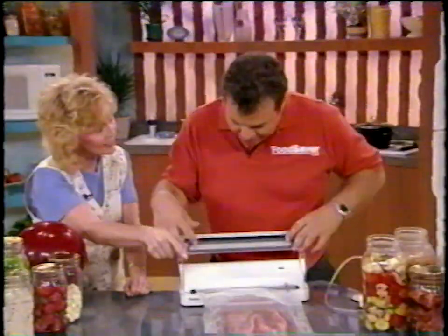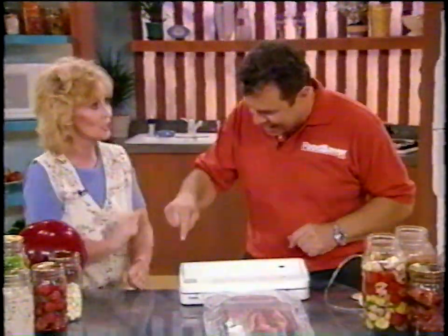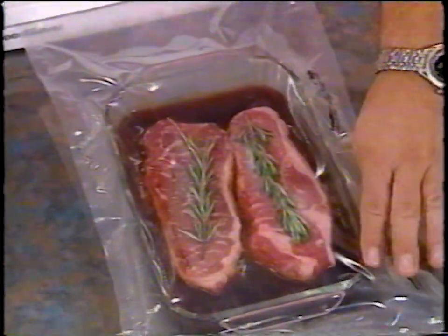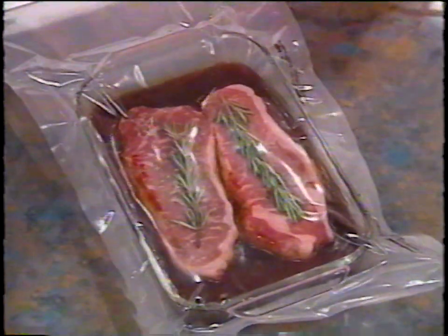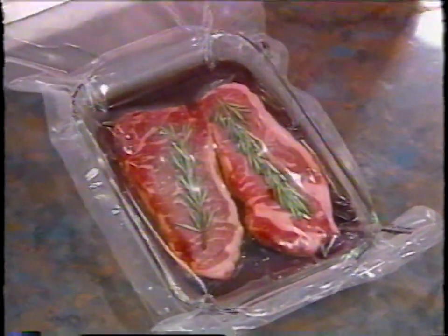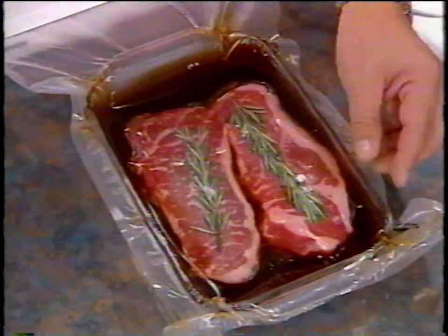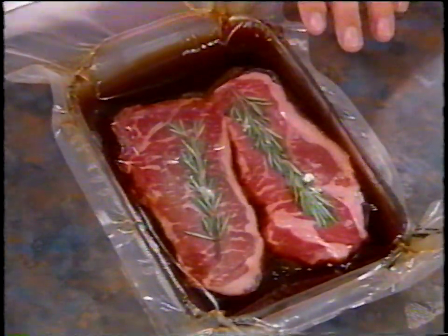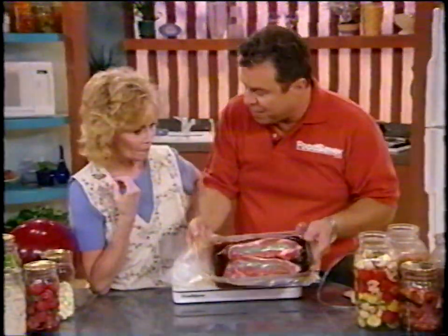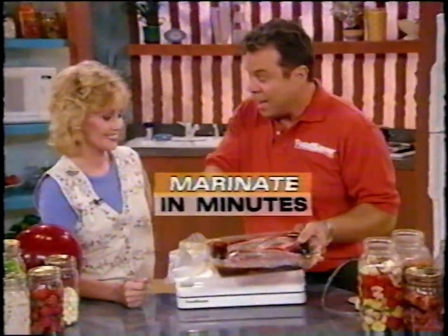Put in your steaks or your chicken, whatever you want to marinate, pour your marinade in halfway up and watch what happens. Why does it marinate quickly? Because when you pull a vacuum on the meat or fish, it actually opens the pores and allows the marinade to go right inside the meat. Put this in the refrigerator for about 10 to 15 minutes, and you have a marinade that would normally take you overnight.